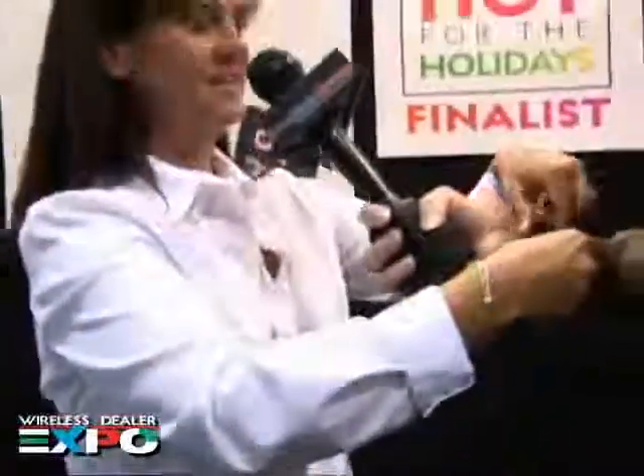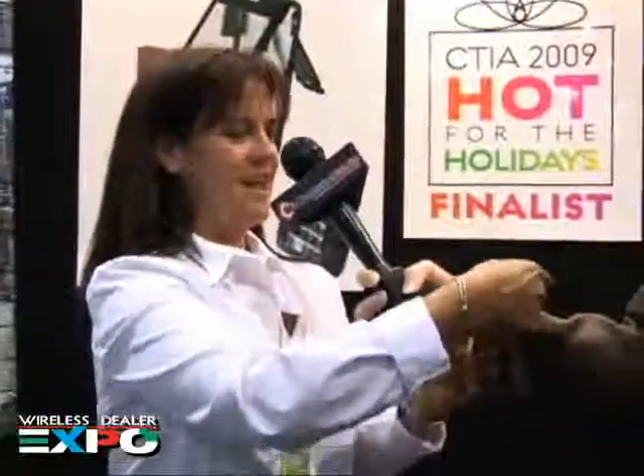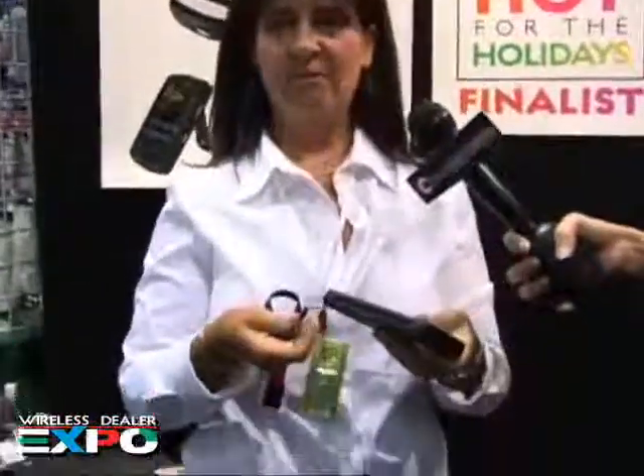One day when they were boogie boarding, they saw the leash and came up with the idea — a neoprene leash that Velcros onto your wrist so you're not going to drop or break it. It was originally the Game Leash, then we came out with the Cam Leash, and now we've made it universal as the Tech Leash because it attaches to anything that has a wrist strap post.